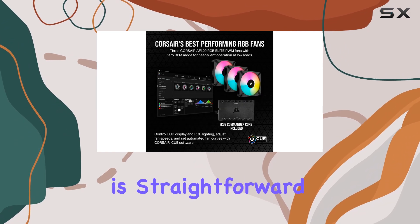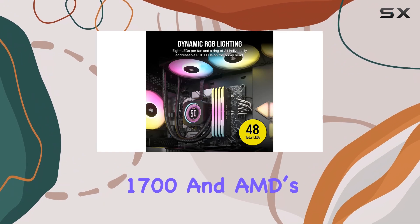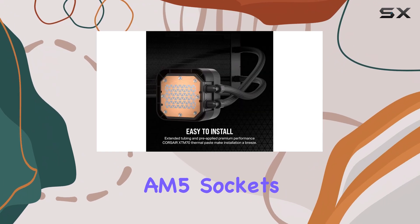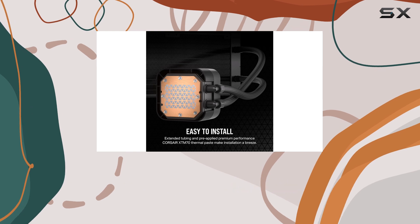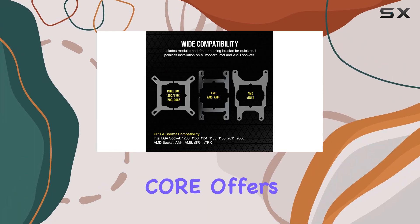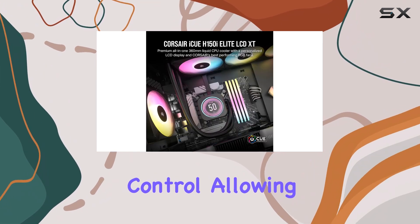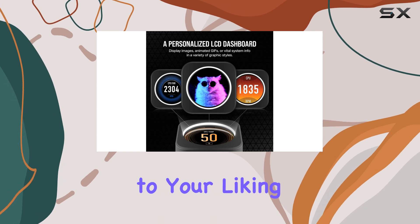Installation is straightforward and compatibility is broad, fitting Intel's LGA1700 and AMD's AM5 sockets, ensuring that it works seamlessly with the latest generation of CPUs. The included ICUE Commander Core offers convenient fan and RGB lighting control, allowing you to tailor the cooling performance and aesthetics to your liking.